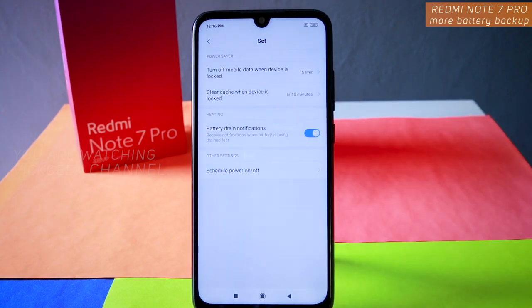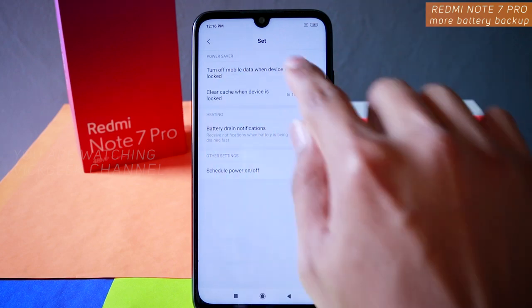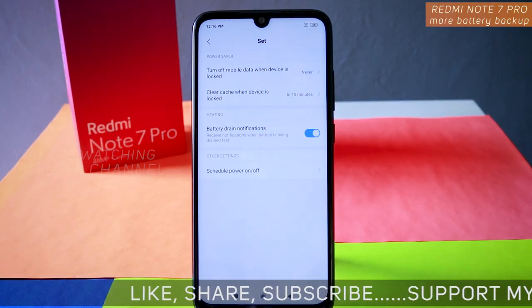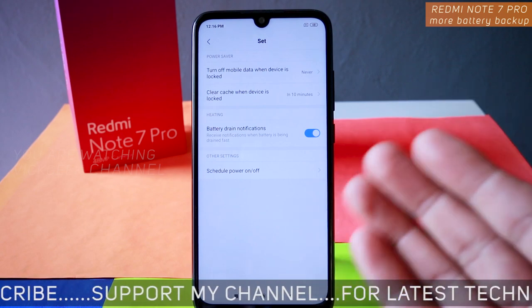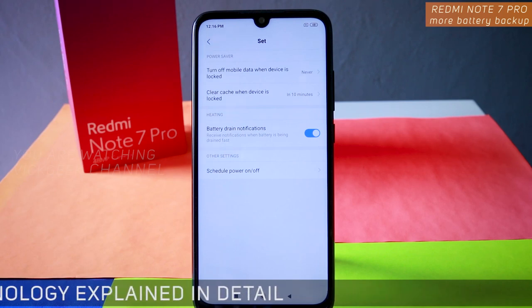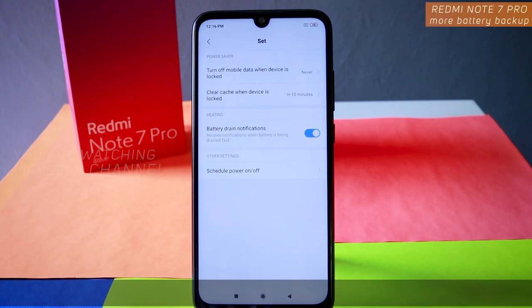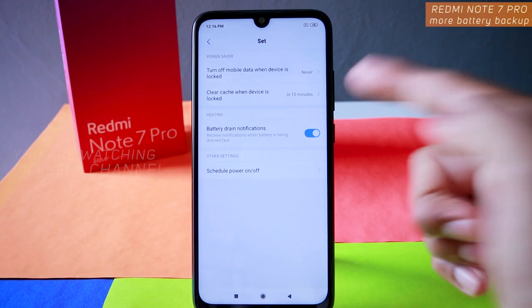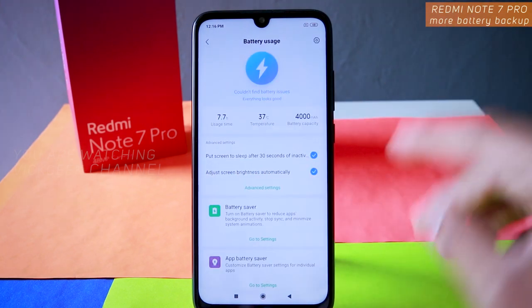I would suggest keeping it to 10 minutes so that if you go back to an application, the cache memory will still be stored and you can retrieve images or data. The basic idea is: set 'Clear cache when device is locked' to 5, 10, or 30 minutes. After you lock the device, it clears the cache memory, saving space and consuming less battery, so the app won't store information unnecessarily every single time.